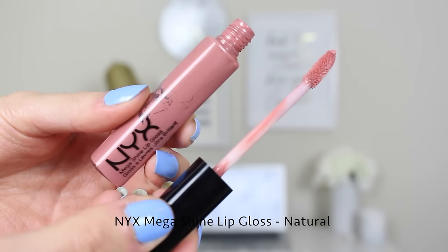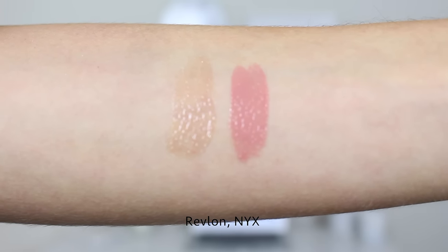Next is the NYX Mega Shine Lip Gloss in the shade Natural. Anything labeled natural or nude I usually just buy. This one is a little bit more on the pinky side of the spectrum, but on my skin tone and lip color it's definitely a nude. It retails for $4.99 — really affordable. It's a little stickier than the Revlon one but nothing too crazy. It's somewhere between a lacquer and a traditional gloss — very pigmented but not completely opaque. One thing to note: this one definitely has a scent that doesn't really go away while you're wearing it, so if you're sensitive to smells, keep that in mind.